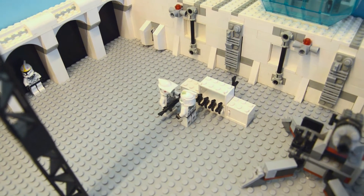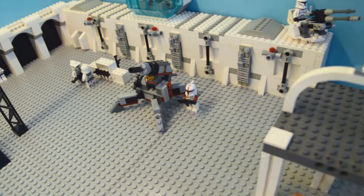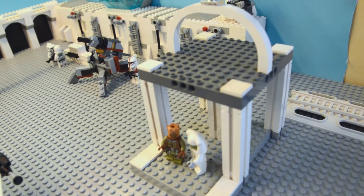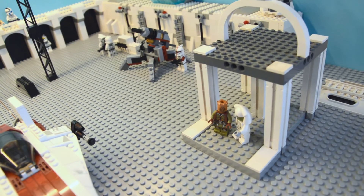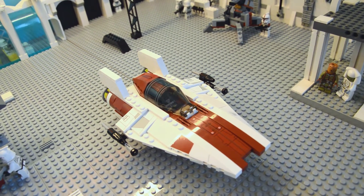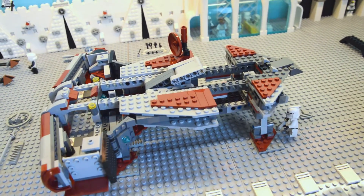Then we have a weapon distribution center. And a rather hurriedly made gazebo where two Jedi are enjoying their conversation. On the way, an X-wing fighter. And here's our Defender class cruiser under construction.